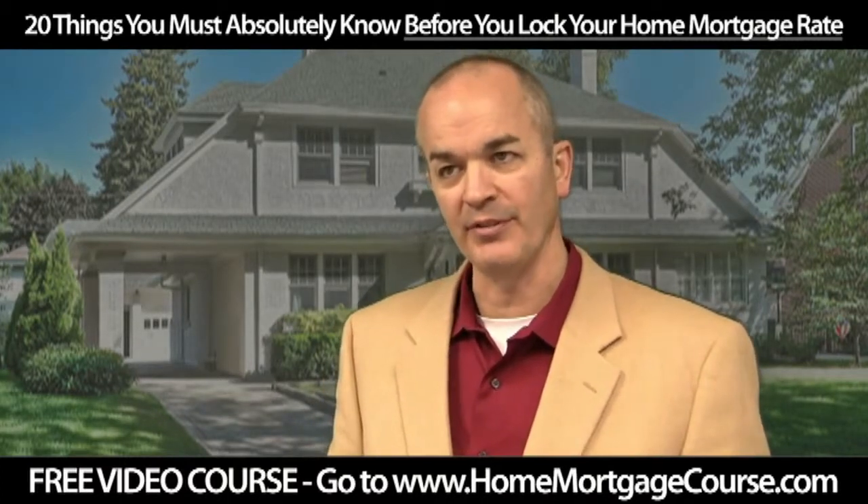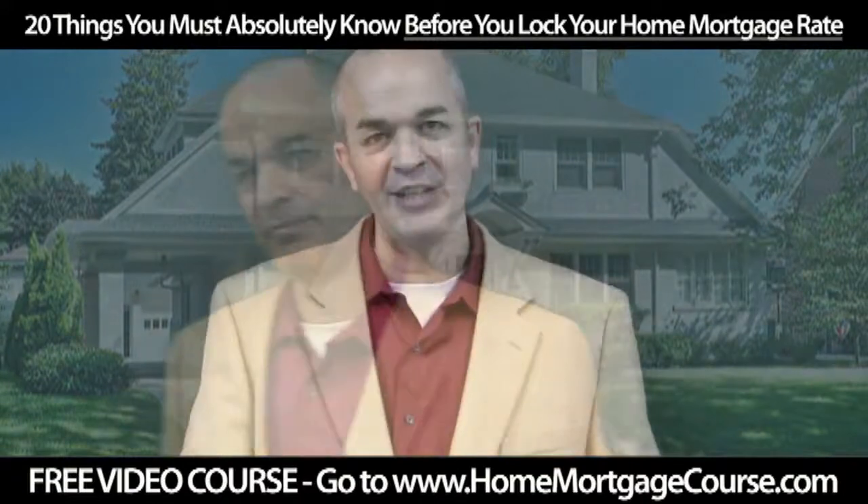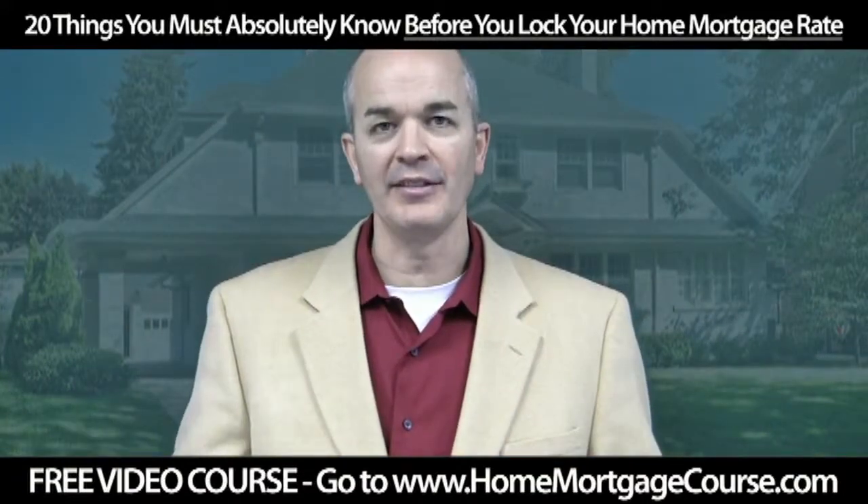Contact your mortgage professional. Thanks for watching my video. If you'd like to see more of this...